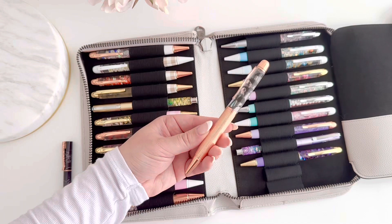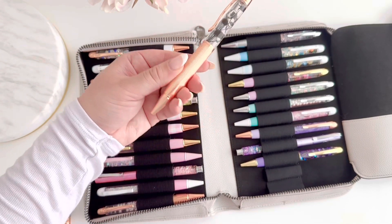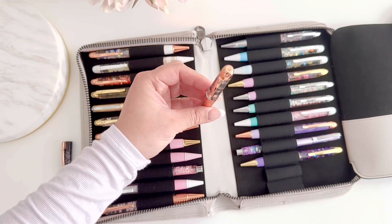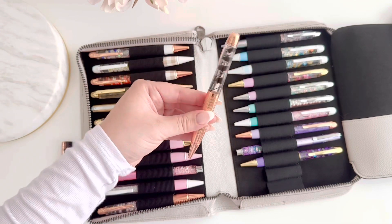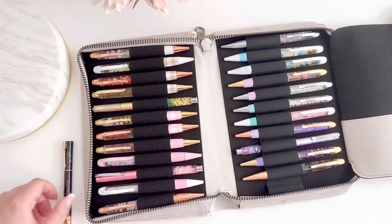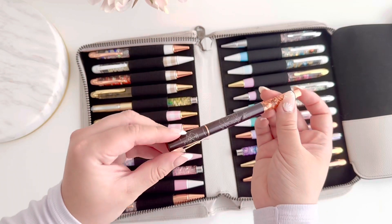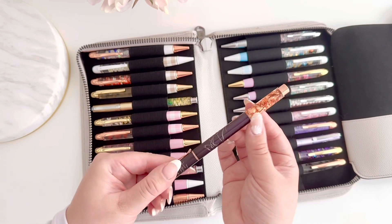Next up we have till death do us part — such a unique pen with black florals inside. It's part of our luxe line because of the textured barrel and logo. There are a few left of these in stock. Last but not least we have glamorous, which is a fountain pen with rose gold detailing and rose gold foil.